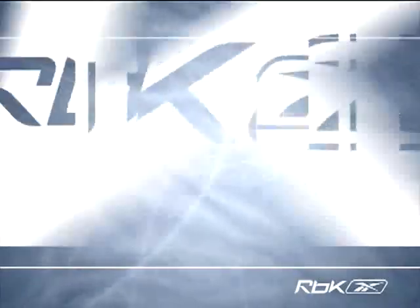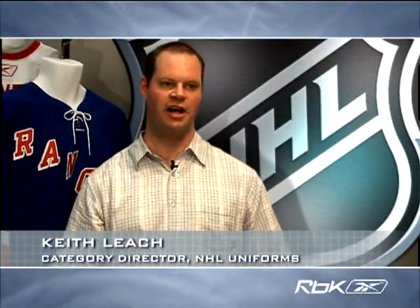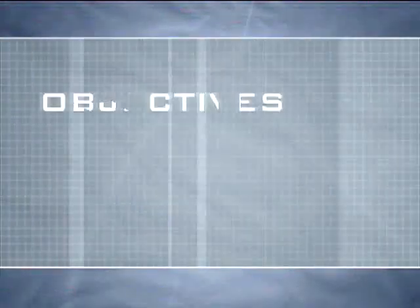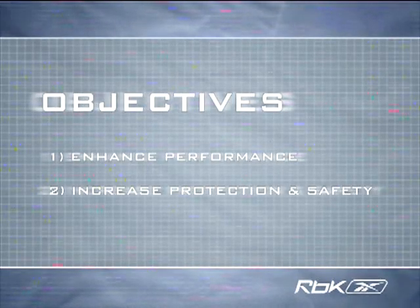RBK and the NHL recognize the changing face of players and their changing needs. As partners, the National Hockey League and Reebok felt that the next way to improve today's game of hockey was to initiate a new uniform project. The main objective is to enhance player performance, at the same time focusing on increasing their protection and safety.